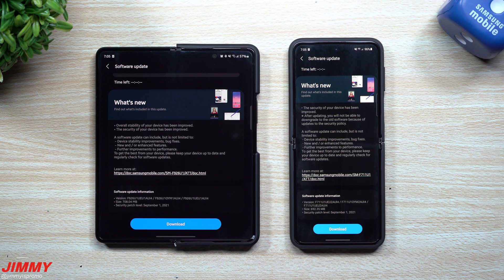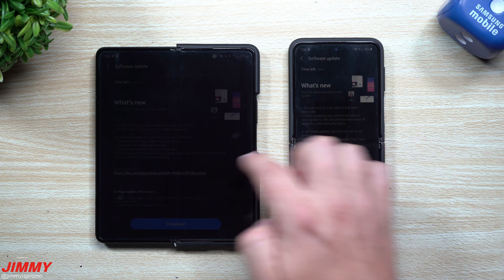As of right now we're running on the July 1st patch — quite a few months behind. September is almost finished, so hopefully we'll get another update in about two or three weeks sometime in October. The size should normally be around 230 megabytes for a monthly security patch update, but both of these are right around 700 megabytes.